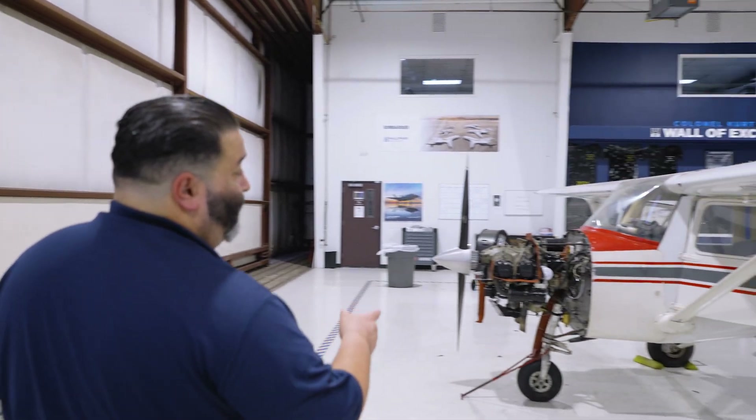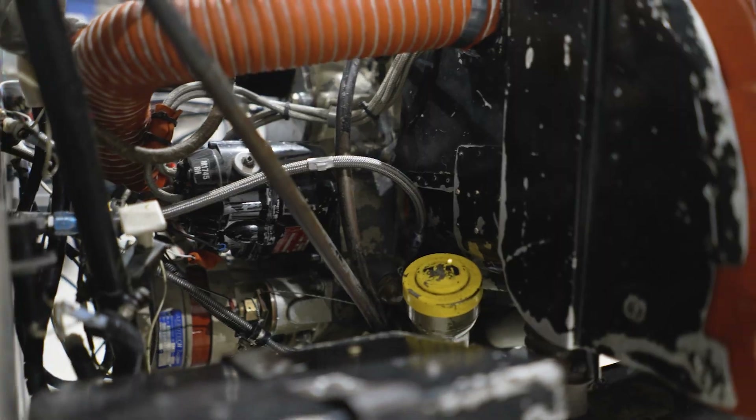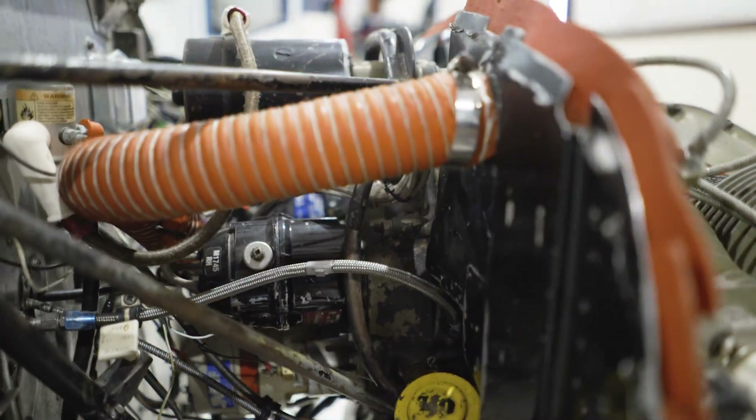Now over here is our Cessna 150. On the Cessna, you'll work on the engine as well, and you'll get an opportunity to learn how to tow an aircraft.